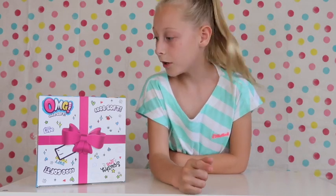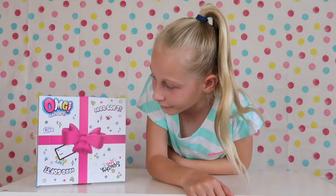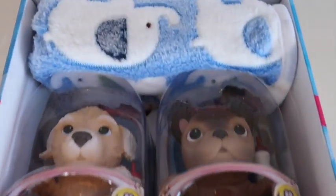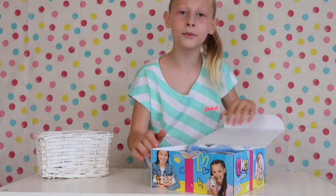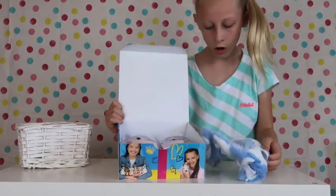Hi guys, it's me Louise with another video. Today we're going to be unboxing the OMG So Soft Pets — I'm so excited to see what's in these! Let's open our package. Oh my gosh, this is so cute — I've got two little life pets and a cute blue elephant blanket!